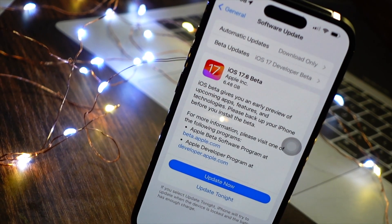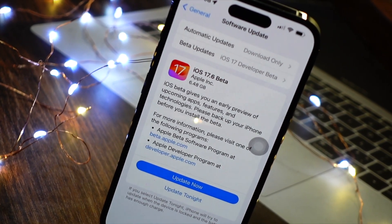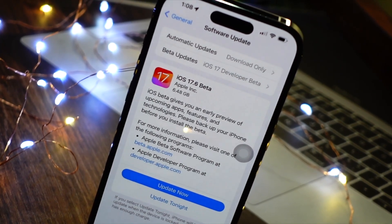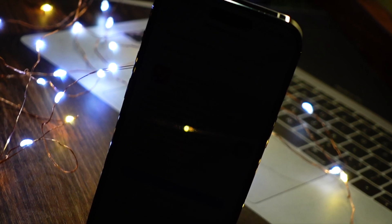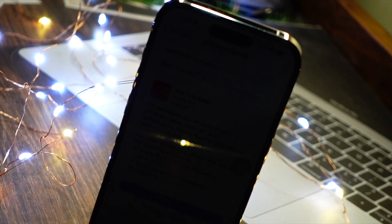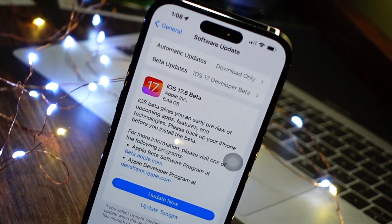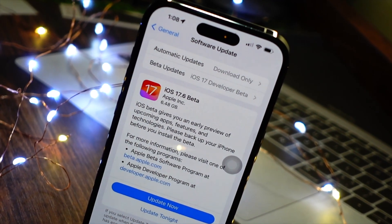Talking about battery life, it is too early for me to comment on it right now. I will be talking about battery life in a few days — around two to three days — so make sure to turn on notifications and subscribe to my channel. I will be talking about battery life on iOS 17.6 in my follow-up video. Right now, it does feel a little bit worse compared to iOS 17.5.